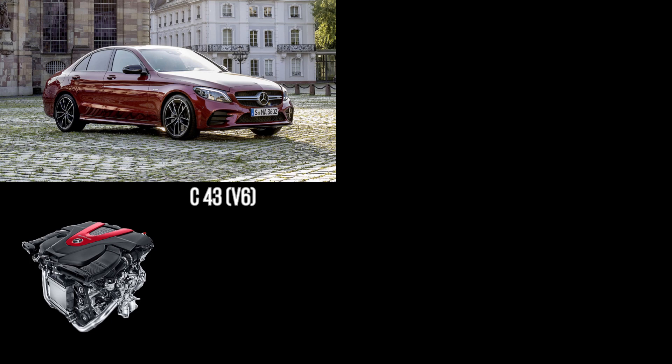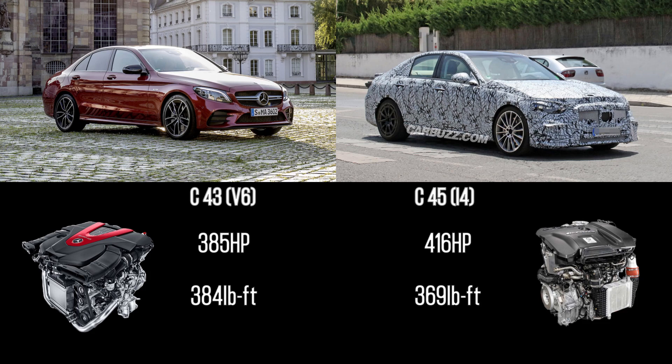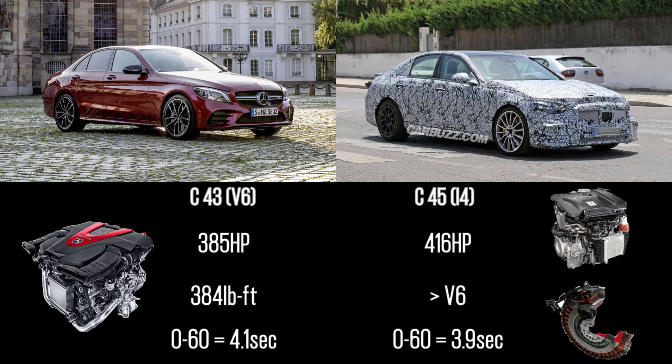Starting with the previous V6 setup: the new 4-cylinder has 416 horsepower versus 385 horsepower. The V6 has more torque at 384 pound-feet versus 369 pound-feet. However, the integrated starter generator should help bring up the new 4-cylinder's torque so it will actually have more than the V6. 0-60 should come in at 3.9 seconds for the new 4-cylinder versus 4.1 seconds for the V6.